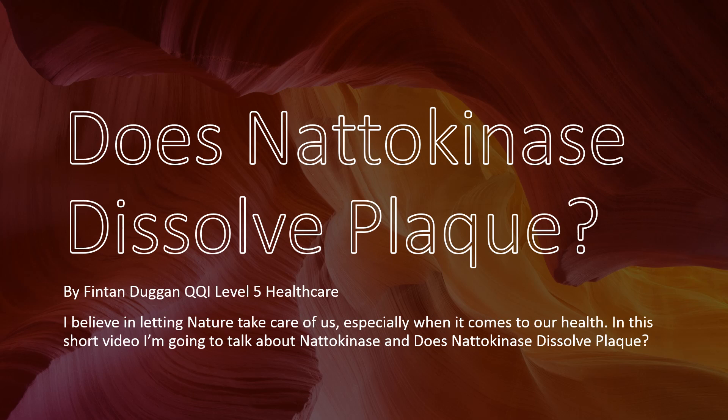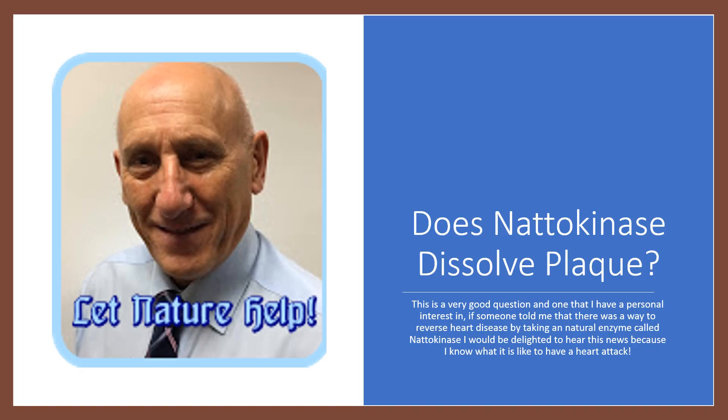Hello, my name is Fintan. I believe in letting nature take care of us, especially when it comes to our health. In this short video, I'm going to talk about nattokinase and does nattokinase dissolve plaque? This is a very good question and one that I have a personal interest in. If someone told me that there was a way to reverse heart disease by taking a natural enzyme called nattokinase, I would be delighted to hear this news because I know what it's like to have a heart attack.